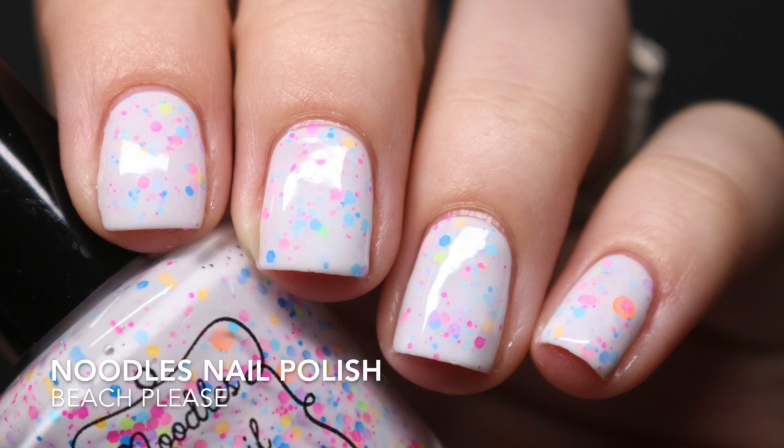The last one is Noodles Nail Polish 'Beach Please' — I've already worn this because I couldn't hold off. It's adorable. I had seen this in swatches from last year but by the time I found it, it was already sold out, which bummed me out because I wanted it so bad. So when Natalie, the creator of Noodles Nail Polish, re-released it, I immediately bought it as soon as I got the email. The formula is fantastic — fully opaque in two coats, no questions asked.